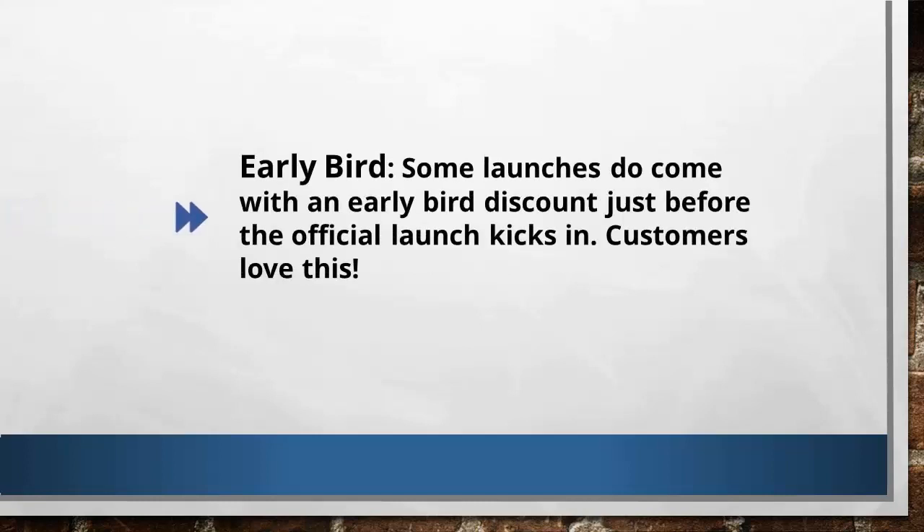The third approach I use is the early bird. Almost all launches have an early bird discounted price. For example, the product's regular price is $7, but because of an early bird discount pricing for the first two to three hours of the launch, they give the product for only $5.95. People love early birds because they know they can get products at discounted prices.